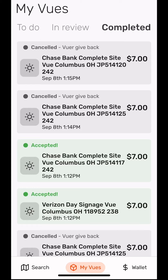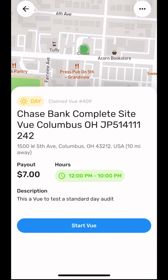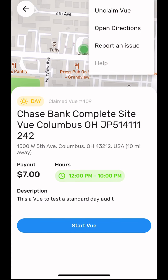When you want to complete a view, go to the To Do tab and select the view you wish to complete. Tap on the top right corner to drop down the menu. Here you can unclaim a view, which means to return it to the map, open directions, which will be demonstrated momentarily, report an issue, or request help through text.